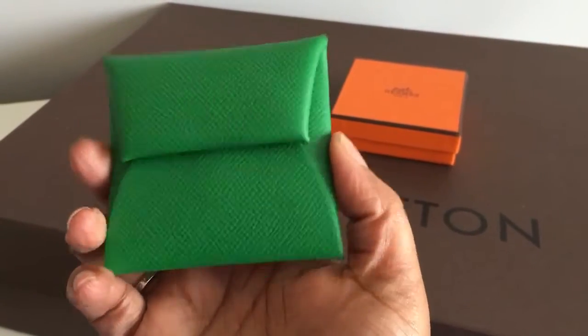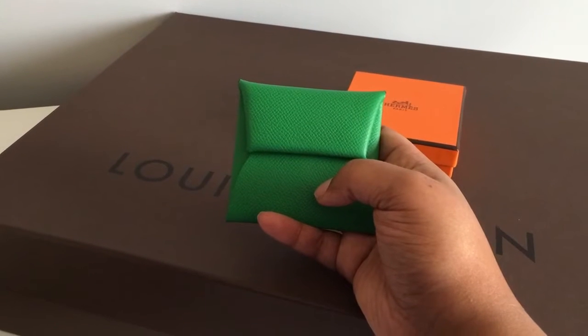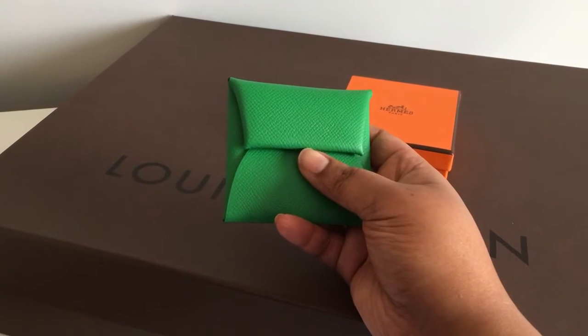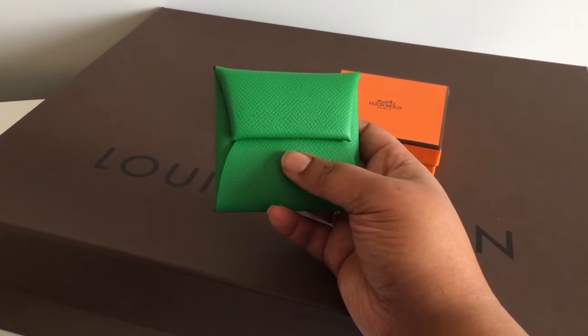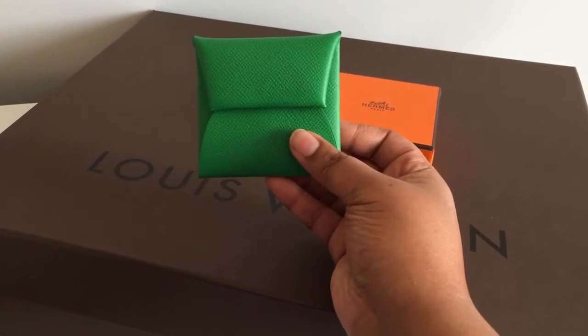I really like it. I tried to get this when I went to Italy a few months ago. I was in Venice, Milan, and Rome, and only one store had any in stock — and they only had black and gold. The gold looked brown to me, so I didn't get it, but I feel very lucky to have found this bamboo one.